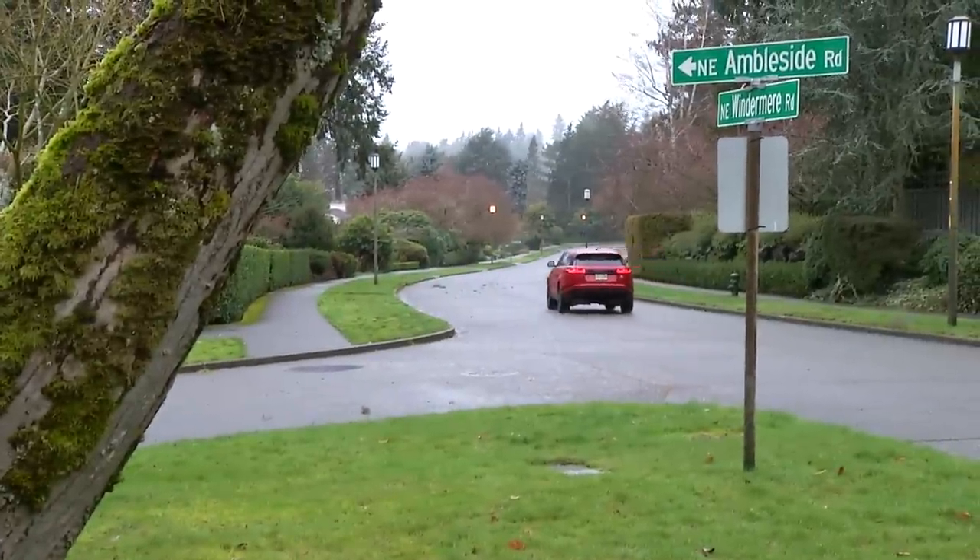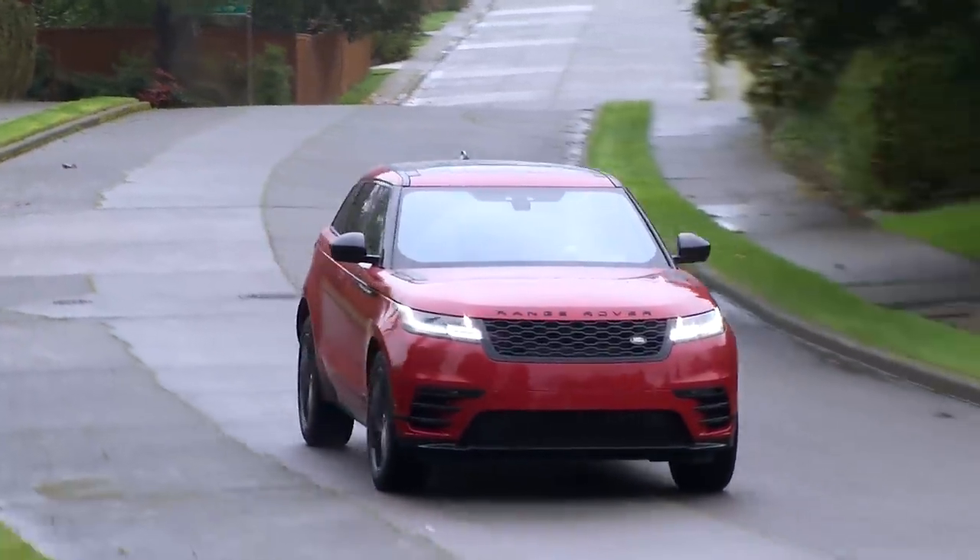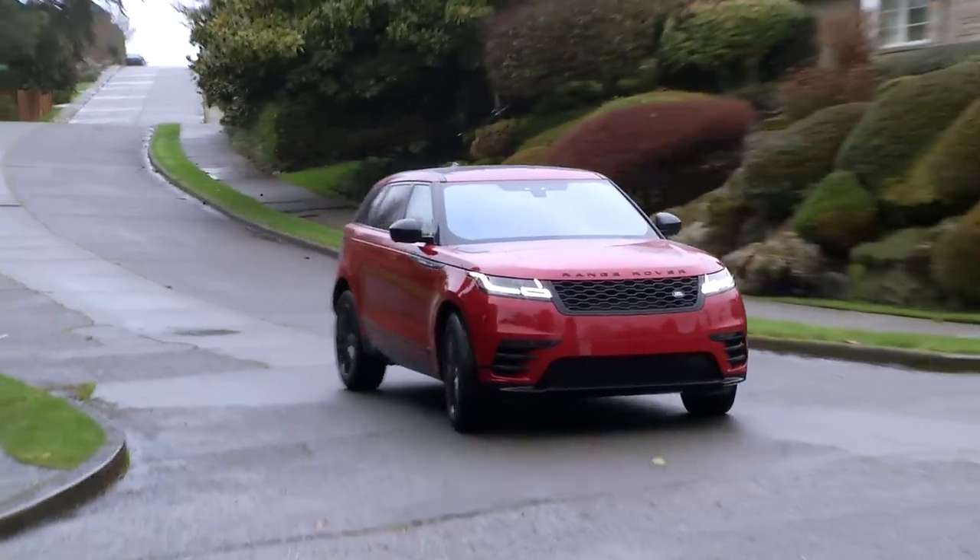But it is a Land Rover, so even though the Velar looks like it majored in modern art history, it's fairly good at rock climbing too.